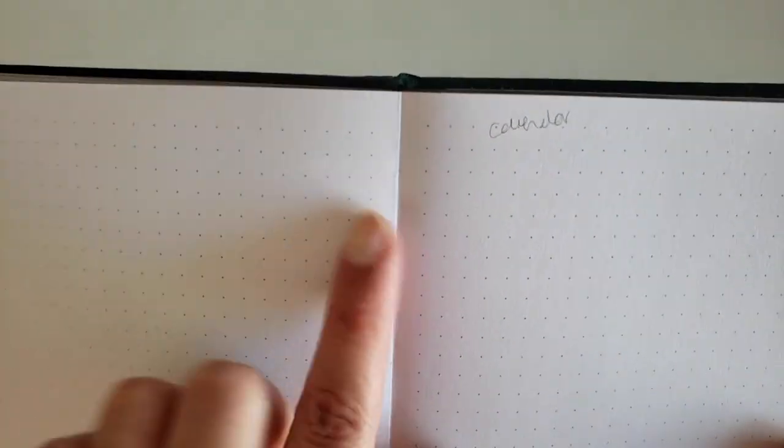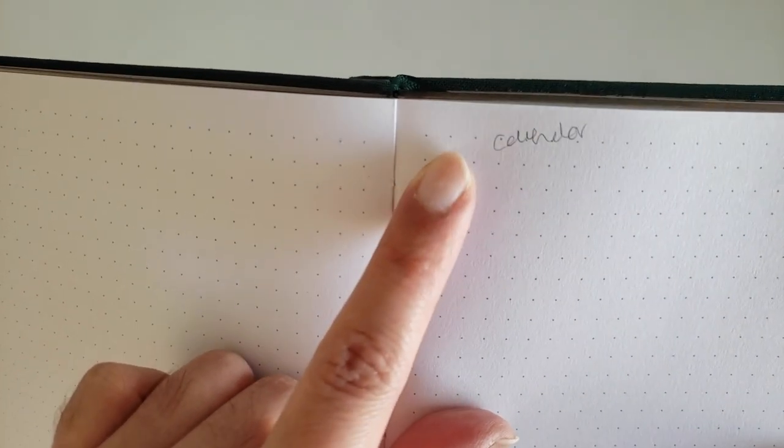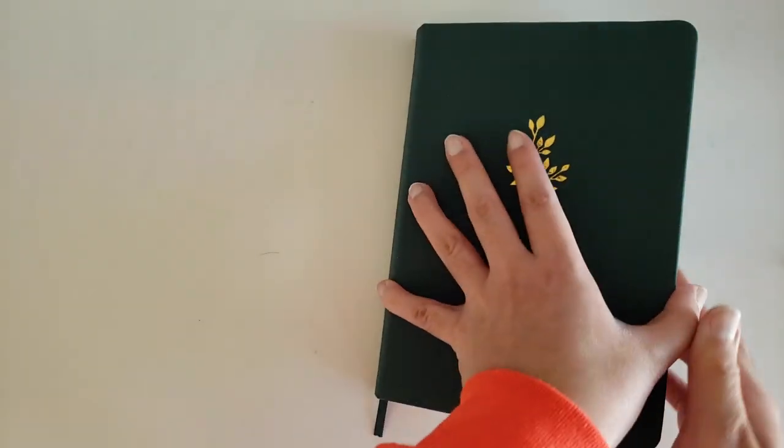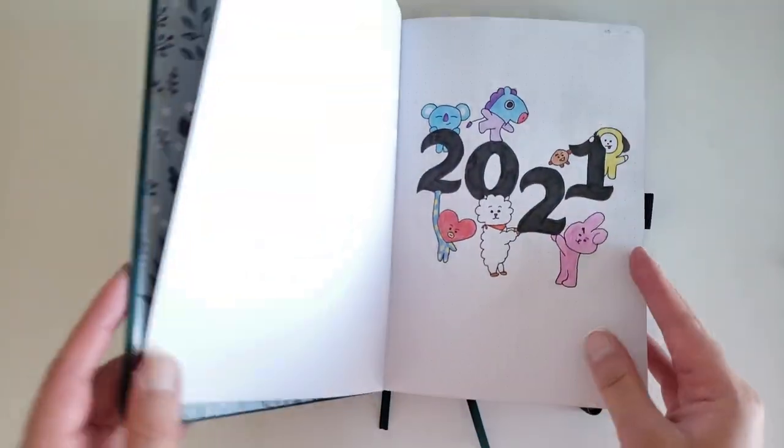My biggest complaint with these journals — even more than them coming apart — is that the bullets don't always align perfectly. So if you're making a spread across two pages and you happen to be on a page where they don't align, it gets really annoying. So I wouldn't actually recommend these.